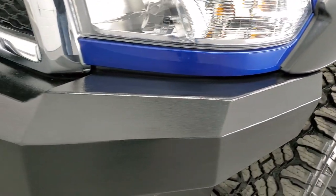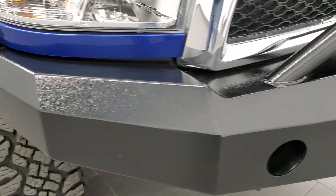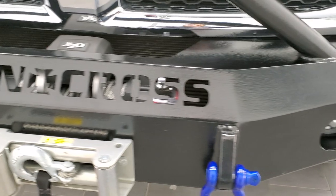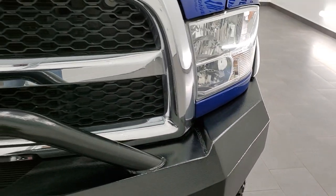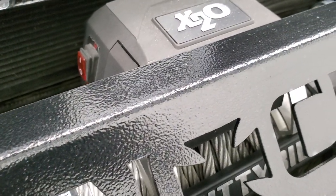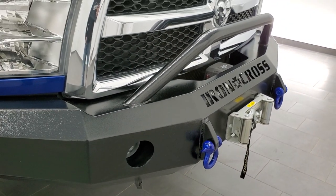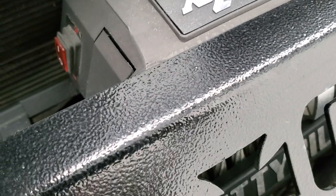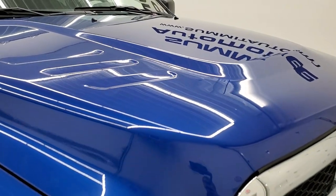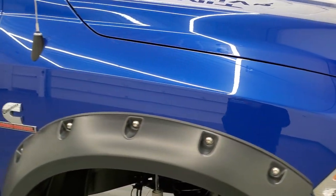This does have aftermarket Iron Cross front and rear bumpers, and that is why the parking sensor lights are on — these obviously don't have the parking sensors. You will see LED fog lamps, headlight lenses are nice and clear, and it does come with a Smittybilt X2O winch on here. Not really sure of the exact specs on that winch, but it's in pretty nice shape — it is a metal cable. The hood is in nice shape.